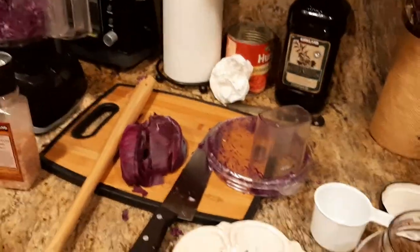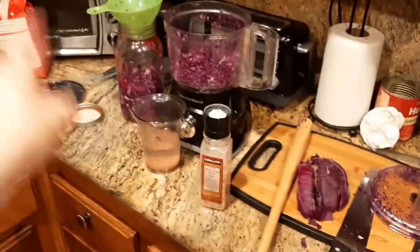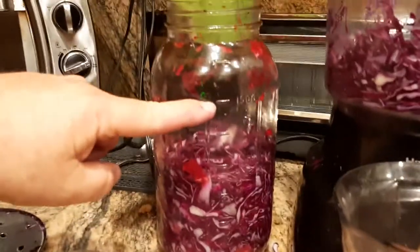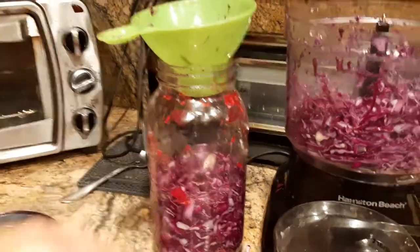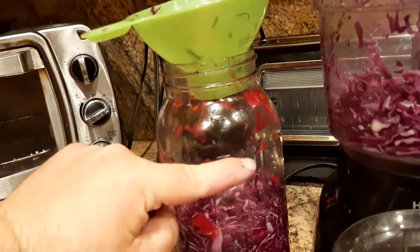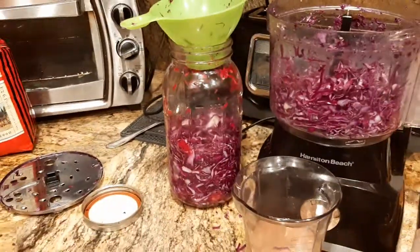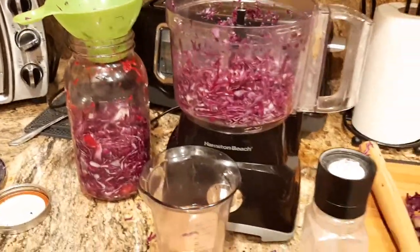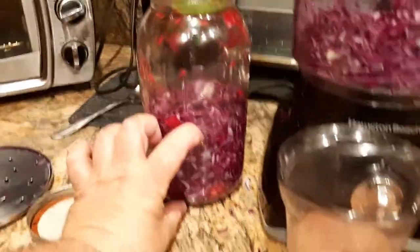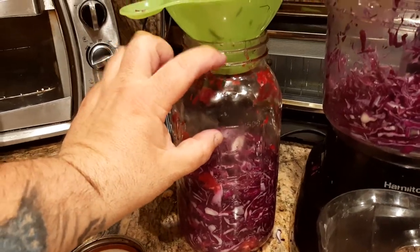Once you get to near the top line on the jar, stop there. Depending on the size of your mason jar, you want to leave about three inches of space between your packed cabbage and the top of the lid. The reason is that through fermentation, the cabbage absorbs the saltwater and swells up — so if you fill it to that level, it'll swell up to nearly the top of the jar.